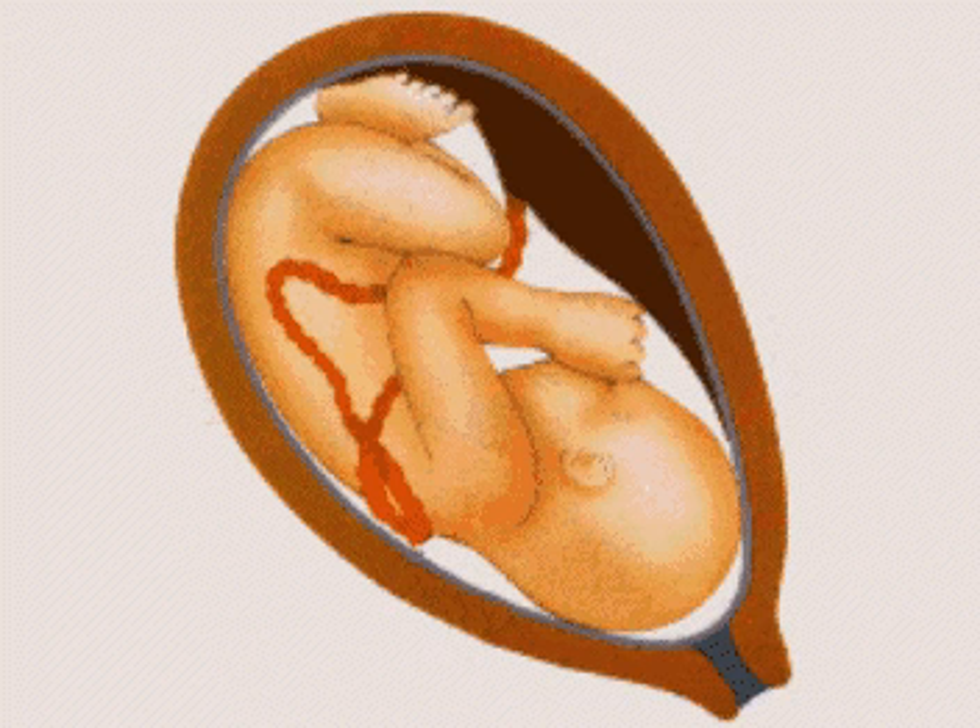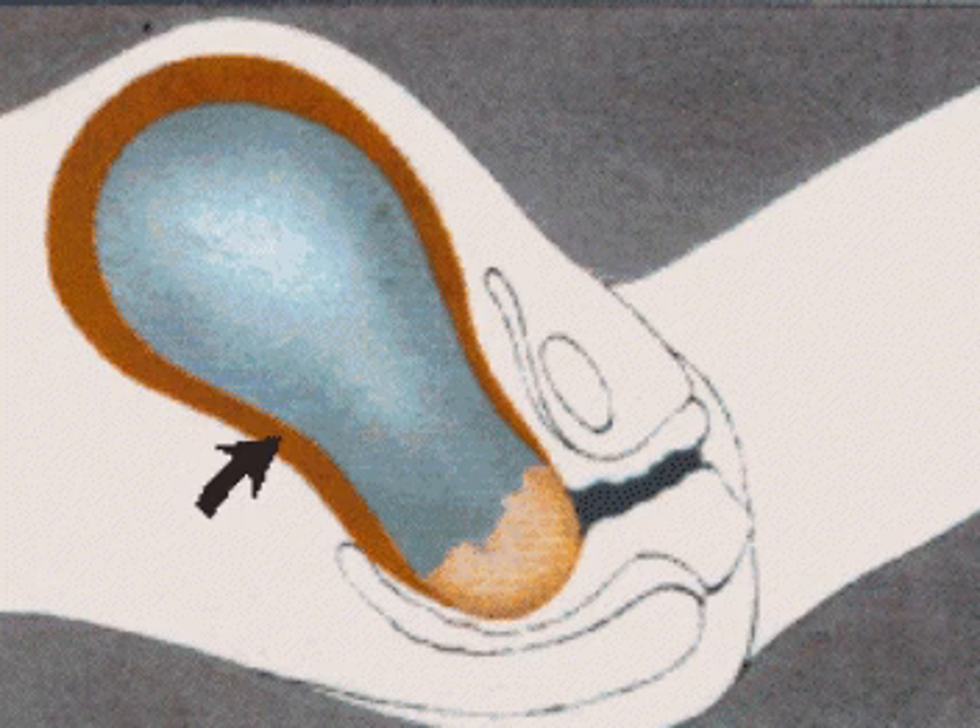The birth of a child has been called one of life's greatest miracles. During childbirth, the baby lies in the mother's uterus with his head pointing down toward the cervix in anticipation of his or her arrival.